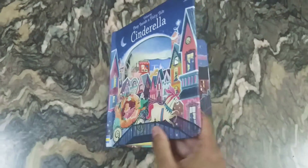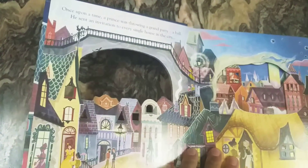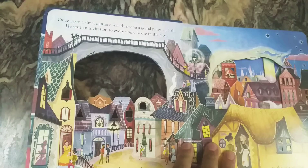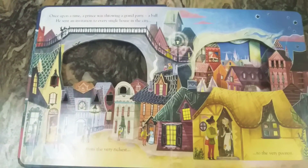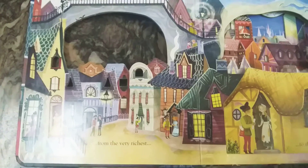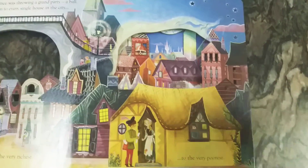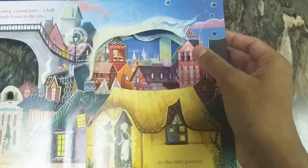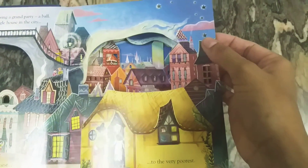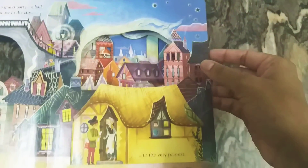Here's the first page introducing a prince organizing a grand party — a ball — and inviting all the people in his country, from the richest to the poorest. There are a lot of laser cut designs and holes showcasing the next few pages, with amazing designs like star-like patterns.